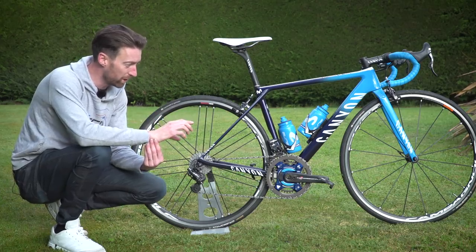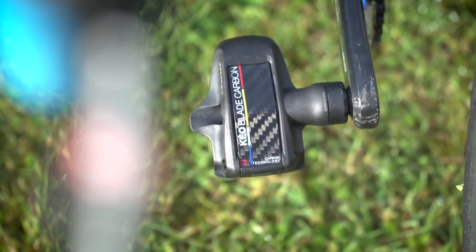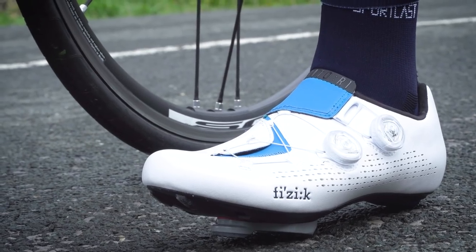He's also had to change the pedals over from Shimano to Look — we've got the Keo Blade Carbons down here. And he's also changed his shoes this year, going over from Sidi to Fi'zi:k, using the special edition Movistar ones, the R1 Infinitos.